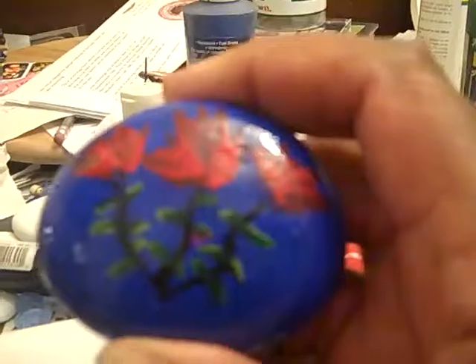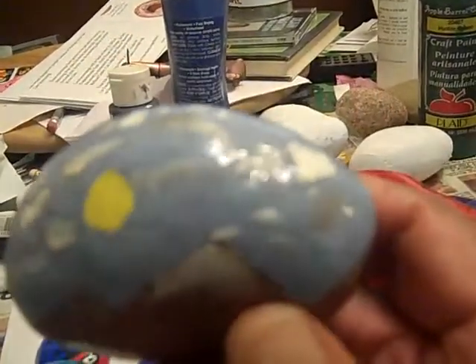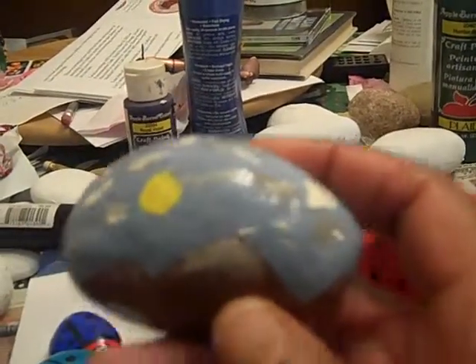I have other things here which I've shown before. This one is a blue rock. And this one is like a little mountain with sun and clouds and whatnot. I painted this one actually several years ago, but I just recently put varnish on it.